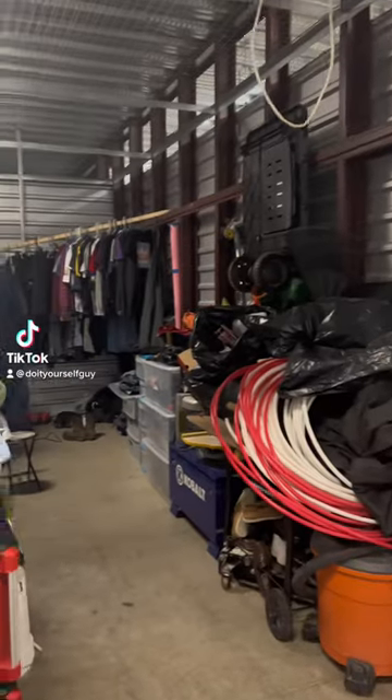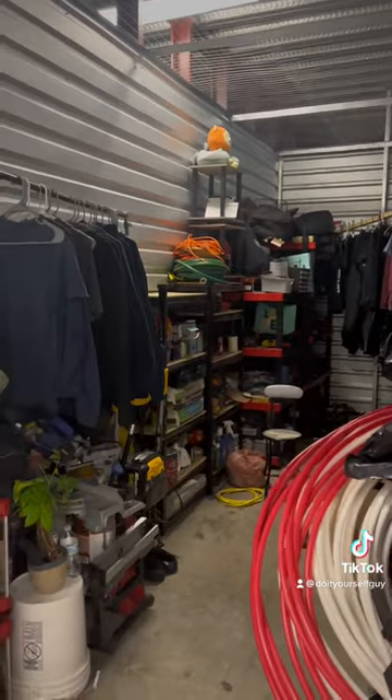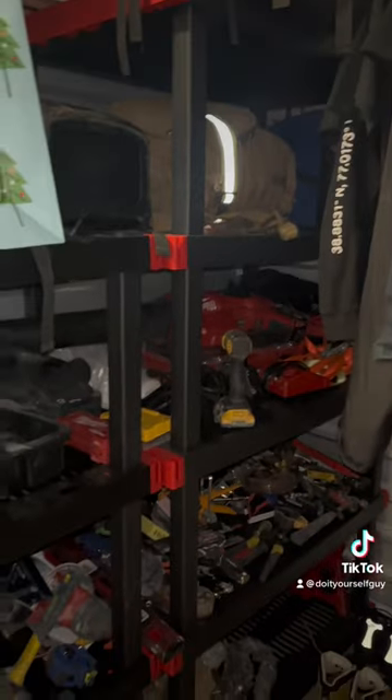I'm going to answer some questions about my unit, starting with this one. This is an 8x20 unit, and I pay around $270 a month for it, and it's 8 minutes from my job. I am currently storing all my belongings here, and it took me around a week and a half to move everything here and organize it.